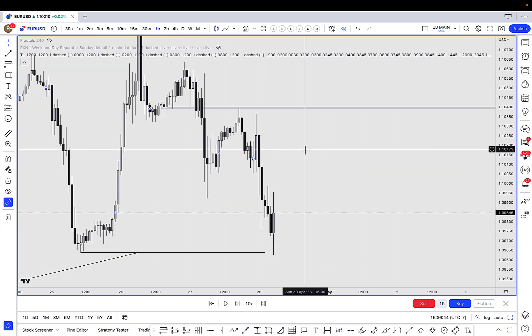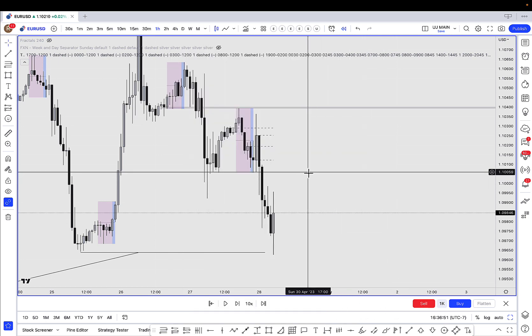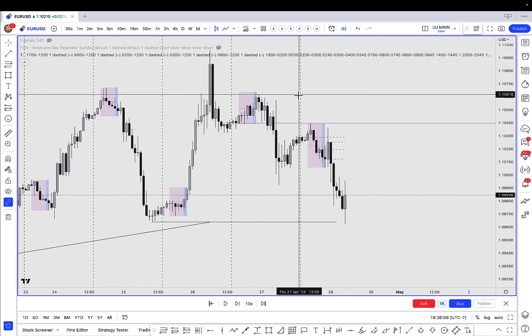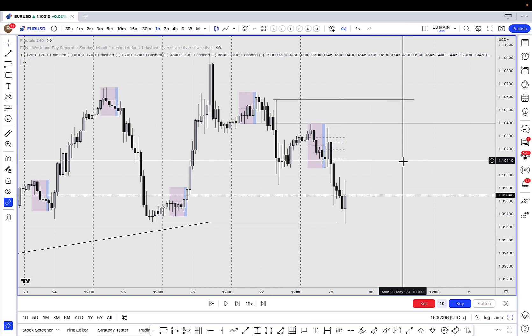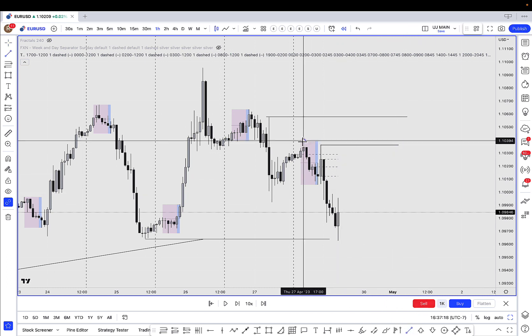If we look to the upside, I have a few liquidities that I'm interested in. Looking at our session breaks, we have a level of liquidity here that stands out to me. We also have the four-hour imbalance above, the Asia highs, and then this level of liquidity here. So these are all the levels that stand out to me.